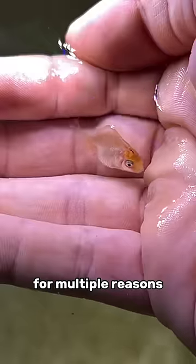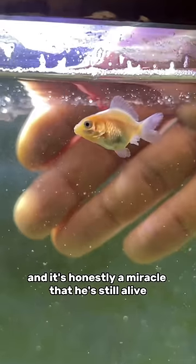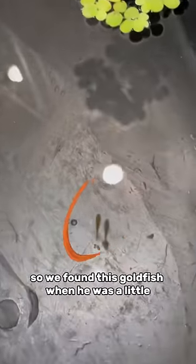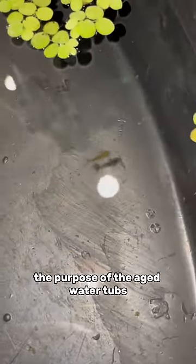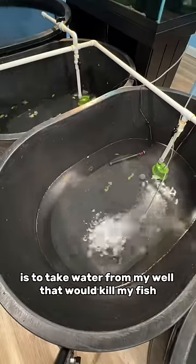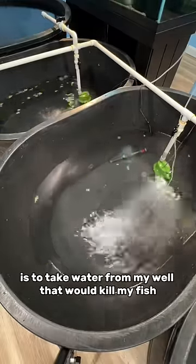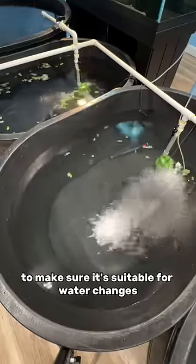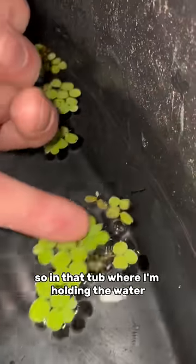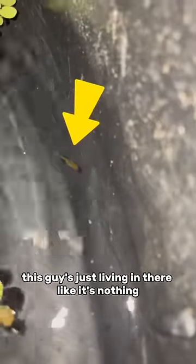This goldfish should be dead right now for multiple reasons, and it's honestly a miracle that he's still alive. We found this goldfish when he was a little tiny baby in the aged water tub. The purpose of the aged water tubs is to take water from my well that would kill my fish and correct two important parameters to make sure it's suitable for water changes. So in that tub where I'm holding the water to make it safe for the fish, this guy's just living in there like it's nothing.